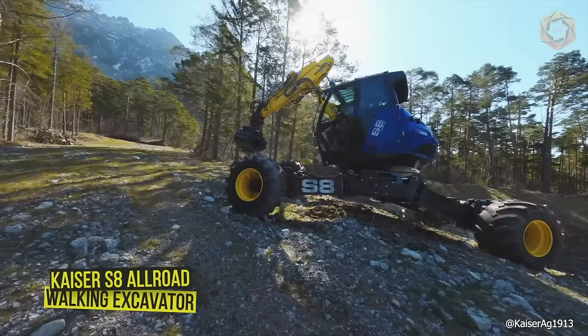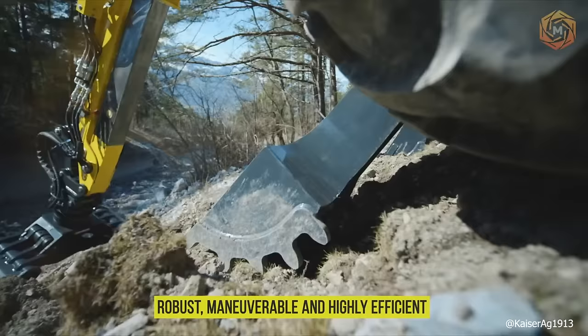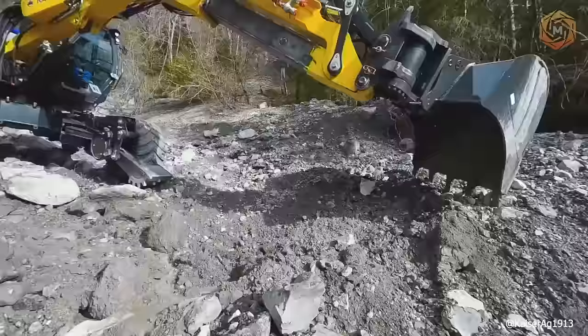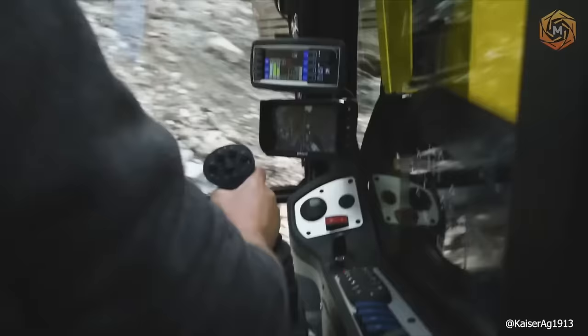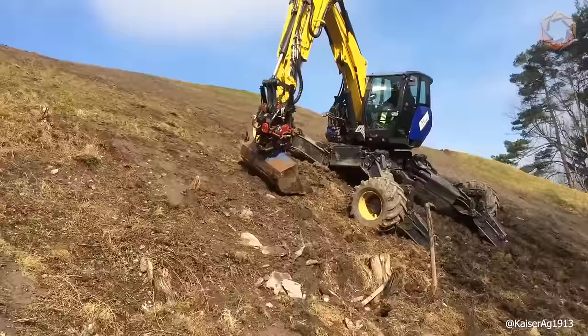The Kaiser S8 Allroad is a truly unique walking excavator that defines a new performance class of such mobile machines — robust, maneuverable, and highly efficient. With maximum adjustability, the undercarriage provides proven high stability that is the hallmark of all Kaiser mobile walking excavators. Entirely new in this weight category is the optional RotoLine system. The S8 Allroad technology is based on the latest S12 generation and complements perfectly the Kaiser range.